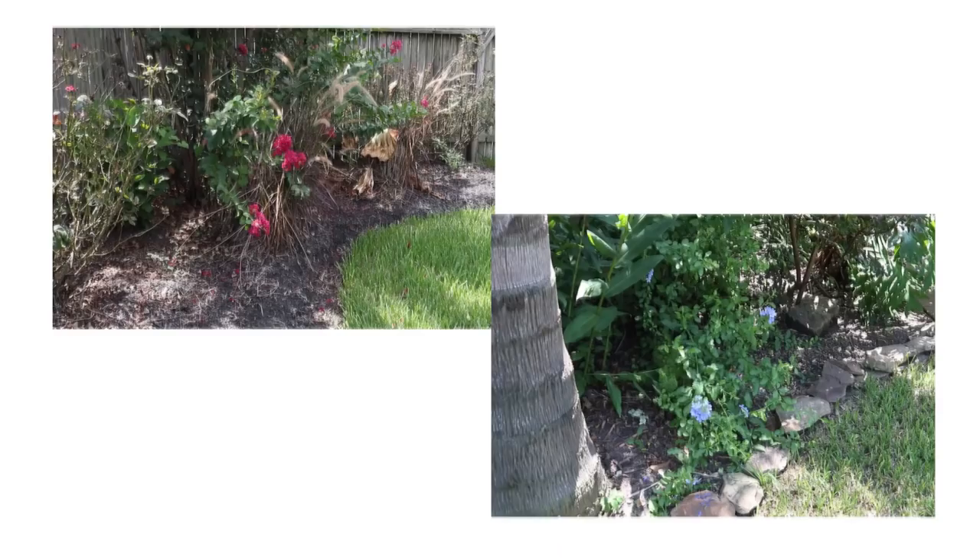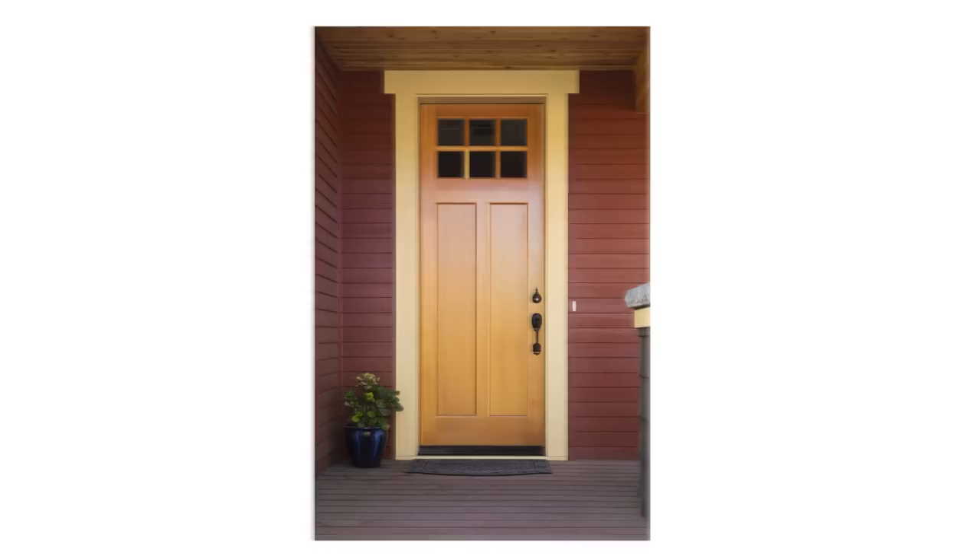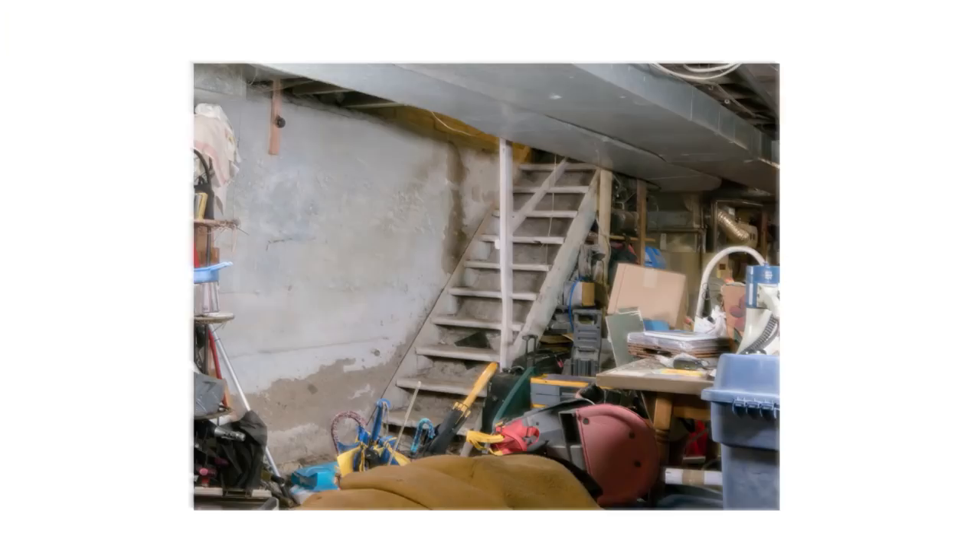They can also be found under yard debris, in mulch and flower beds, around shrubbery, or in or around firewood. They can also be found indoors around windows, doors, garages, or basements.